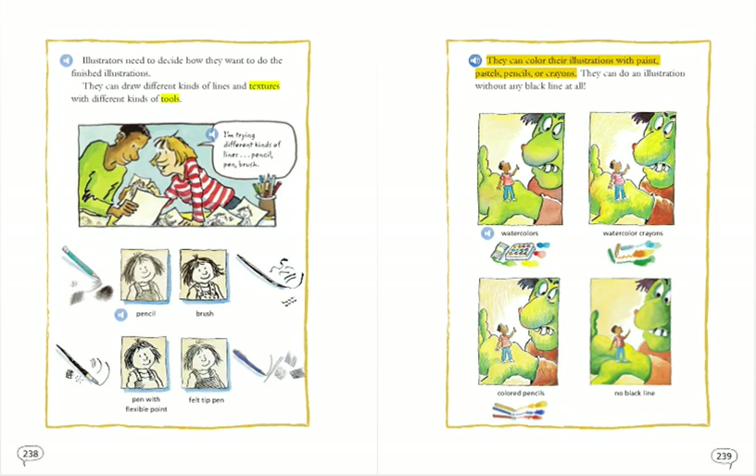They can color their illustrations with paint, pastels, pencils, or crayons. They can do an illustration without any black line at all. Watercolors. Watercolor crayons. Colored pencils. No black lines.